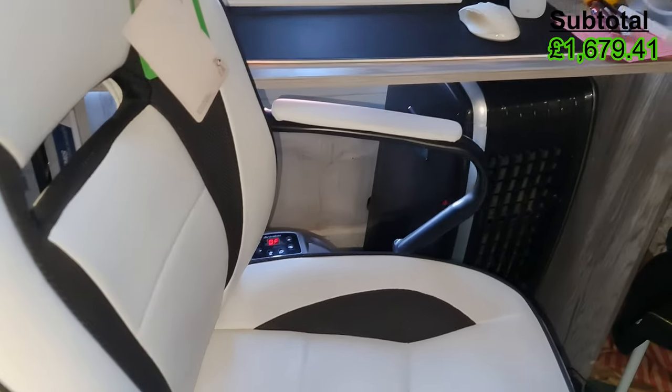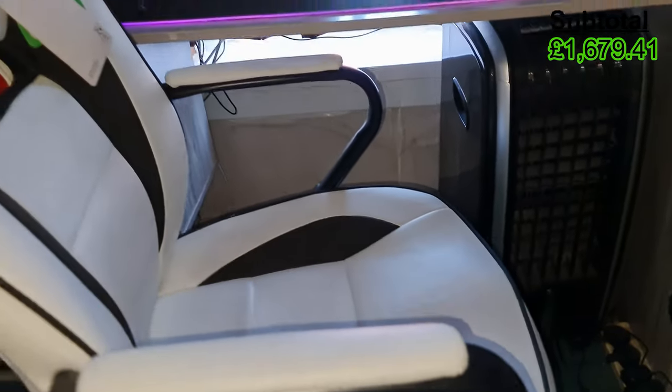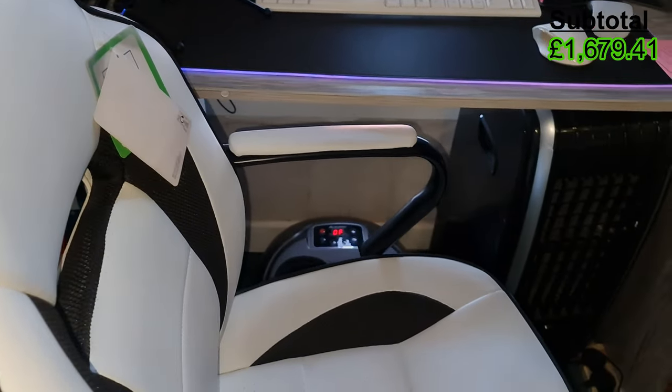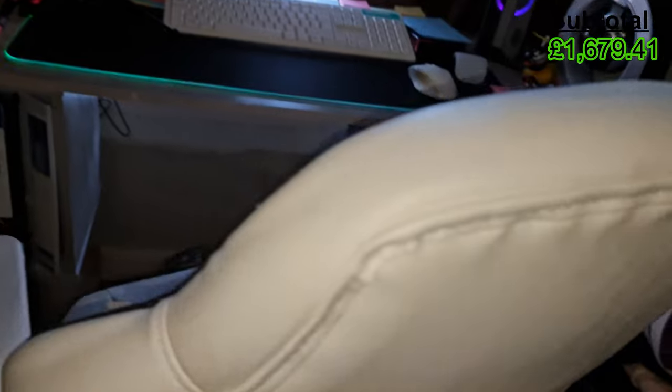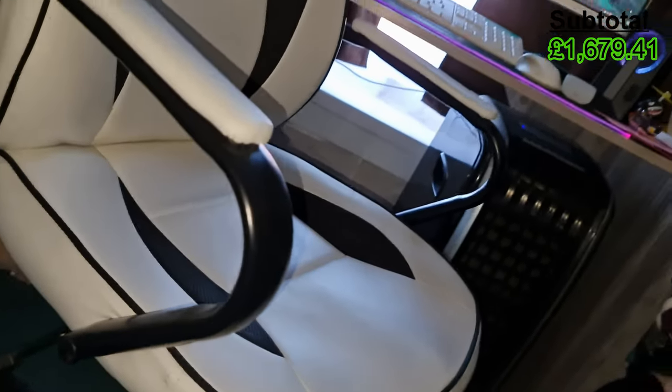I did originally have a massage chair but it actually hindered the amount of productivity and work I'd get done, for obvious reasons. So I downgraded to this simple, lightweight and comfortable swivel chair which cost £65.